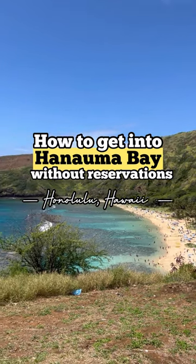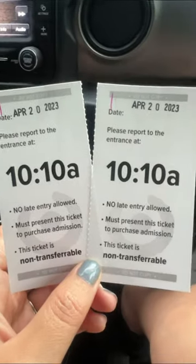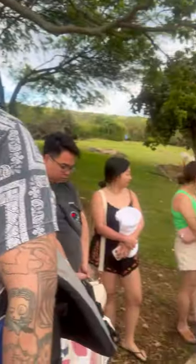Here's how to get into Hanauma Bay without reservations. Hanauma Bay is a very popular tourist destination, so in order to protect the reefs they've limited the number of people allowed to enter the bay. Generally you have to make reservations online on their website, and they sell out real quick.